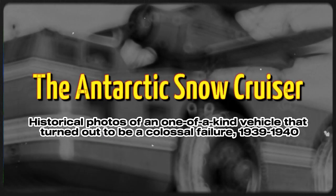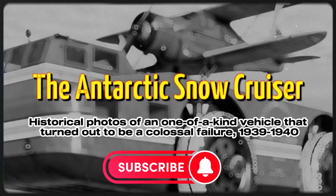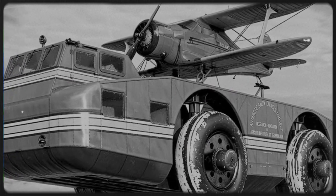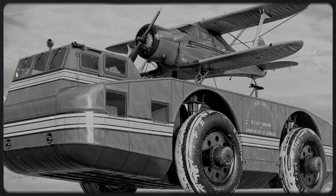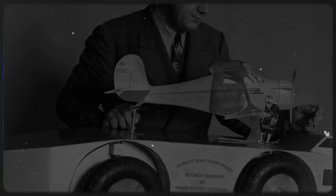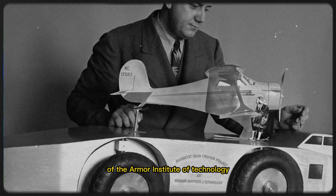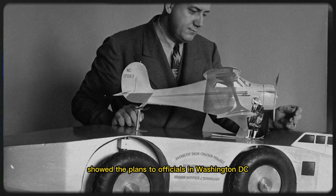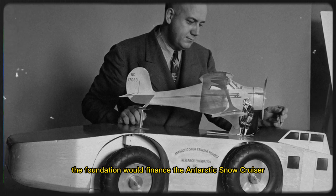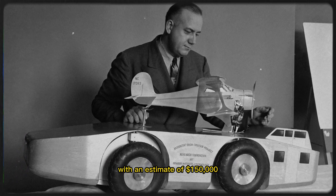The Antarctic Snow Cruiser was developed under the direction of famed explorer Admiral Richard Byrd, and it was intended to facilitate transport in Antarctica during the United States Antarctic Service Expedition, 1939. On April 29, 1939, Poulter and the Research Foundation of the Armour Institute of Technology showed the plans to officials in Washington, D.C. The foundation would finance the Antarctic Snow Cruiser with an estimate of $150,000.